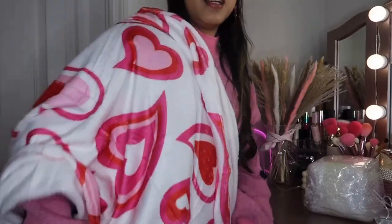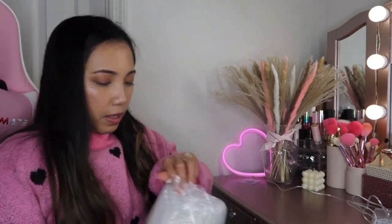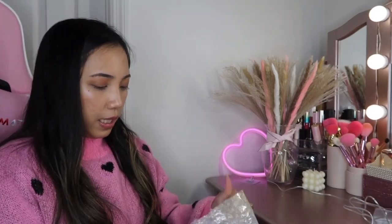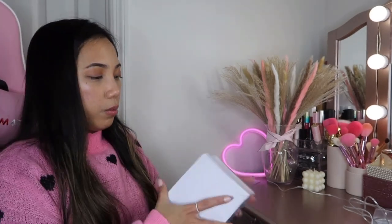Alright, the last item — my favorite one! I like that it came in bubble wrap, very well secured. If you want to shop at Temu, the link is down below and my discount code is OPT41222. I know some people don't like the plastic noise, but I want to show you how the item arrives and how it's packaged.